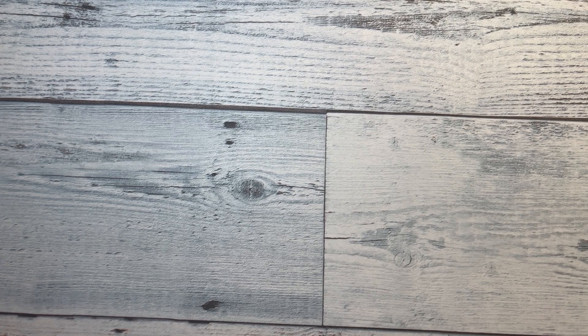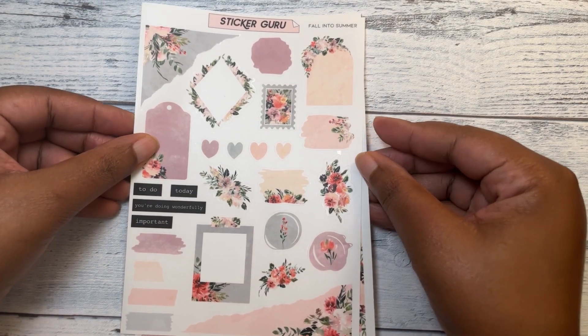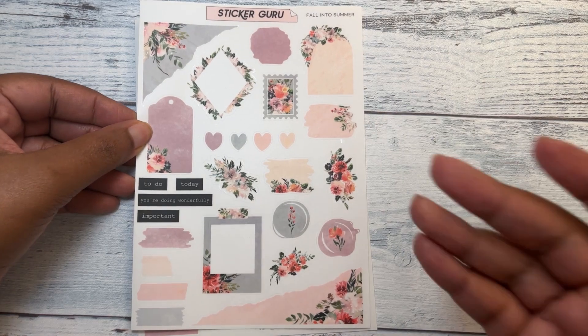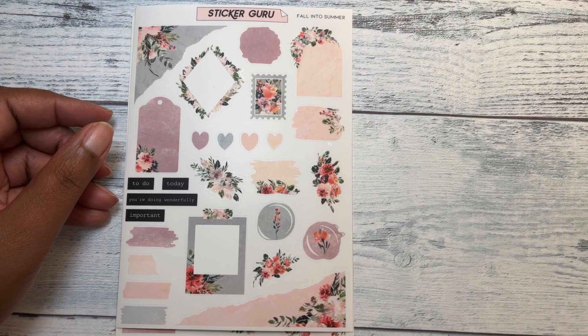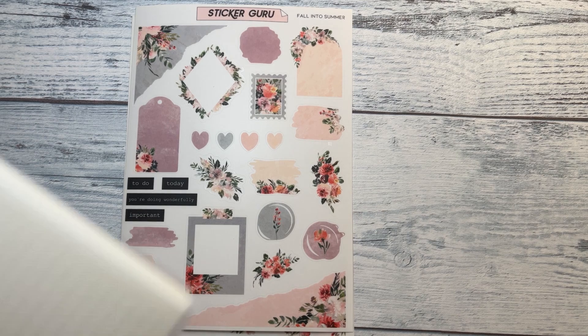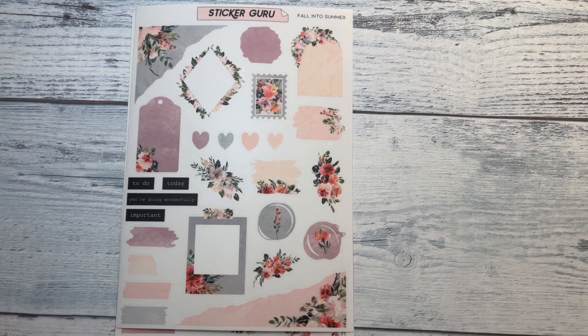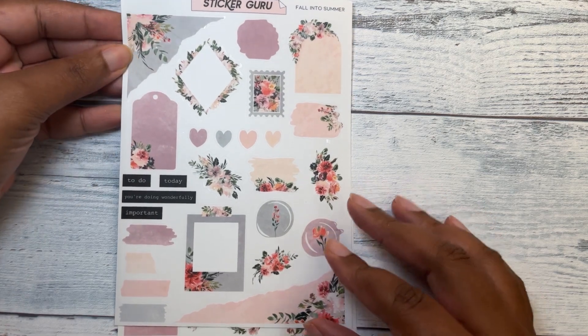If I couldn't get both sheets, I didn't want that particular one. So this one is called Fall into Summer. I wanted to get journaling kits because I have this little notebook I got from Amazon — it's a graph grid notebook, about $6.99. I like to decorate these from scratch, so these kits can very well fit in that.